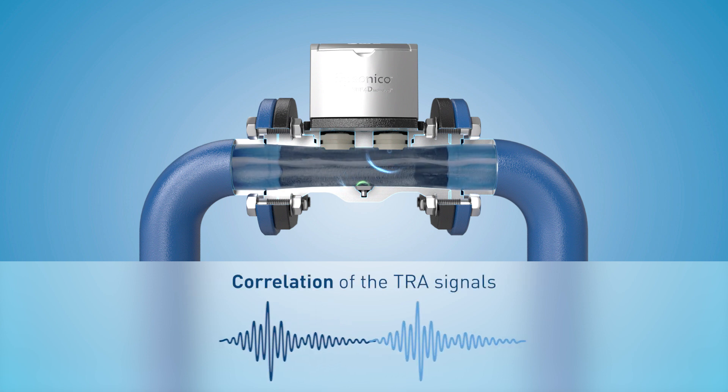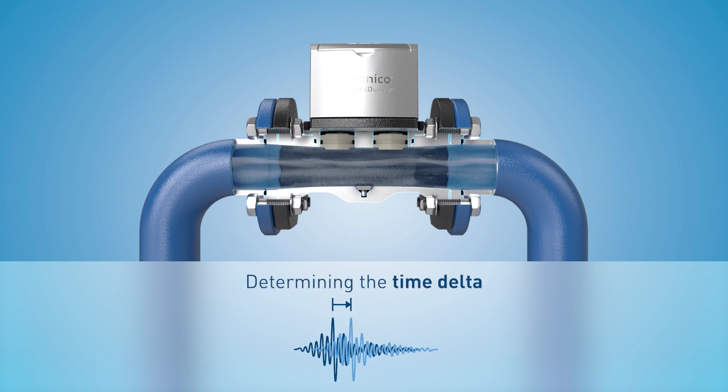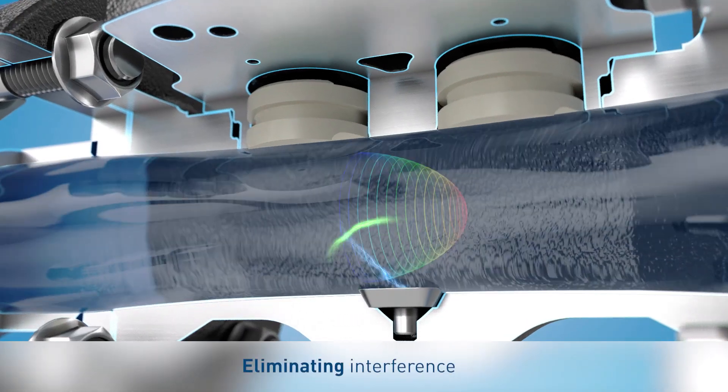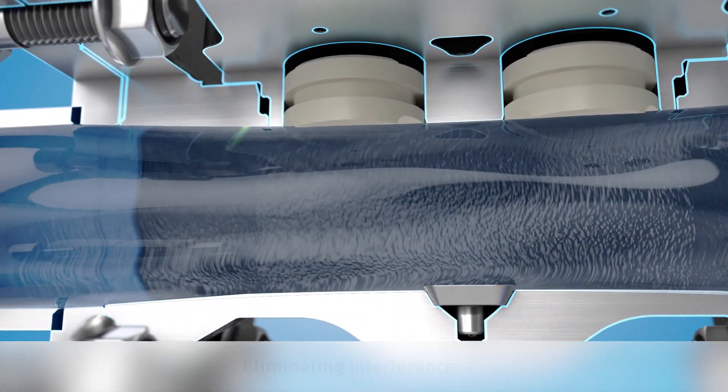The two signals are now overlapping. This enables the time shift of the two maximum amplitudes to be determined and the flow velocity and flow rate to be calculated. The 4D technology works independently of the flow profile, so what you end up with is a very high quality signal with additional information.